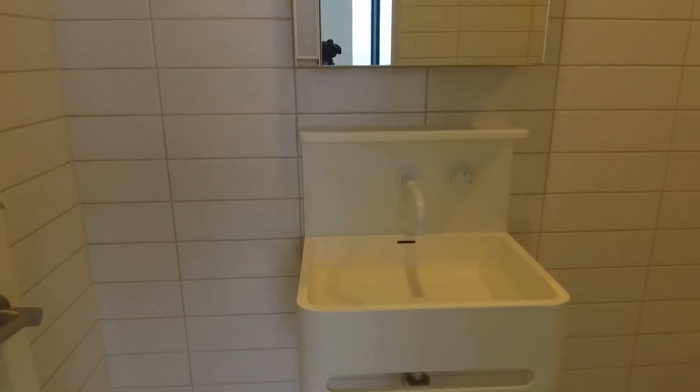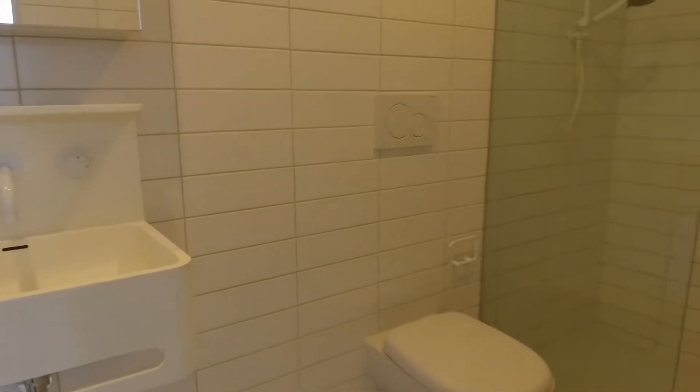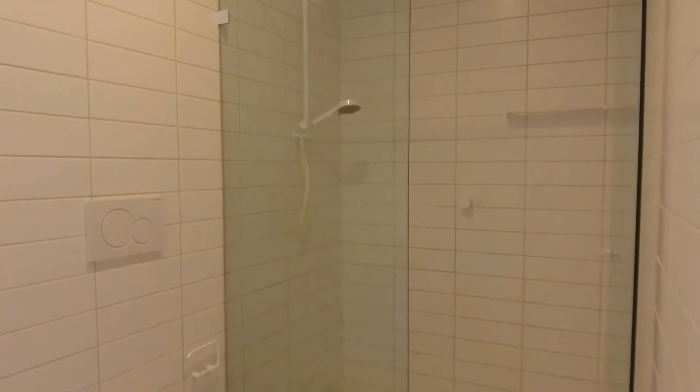Taking you through to the ensuite, straight ahead we've got a mirror over vanity, a toilet, and a double-sized shower.